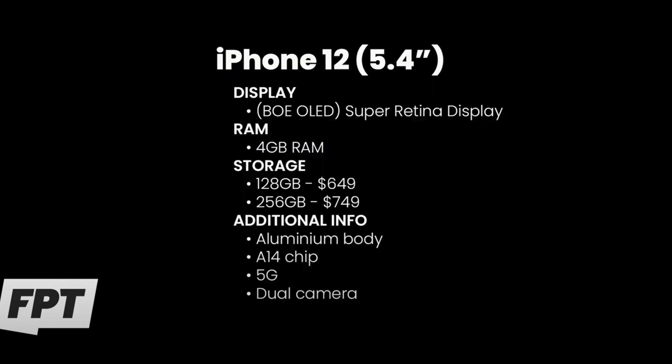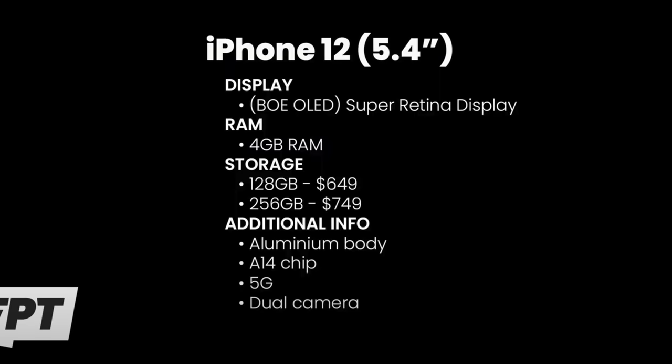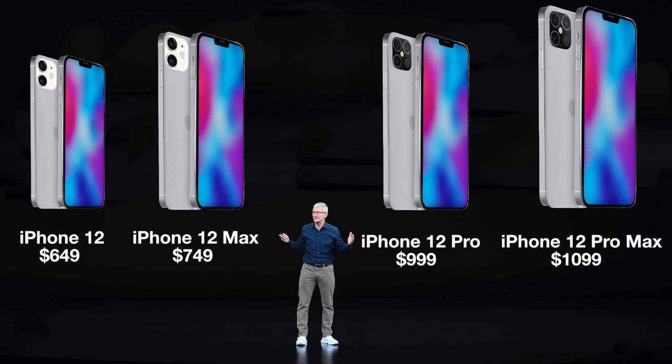The BOE displays will feature a lower contrast ratio of a million to one and should probably only feature around 625 nits of brightness. Most importantly, these are going to be much cheaper components than Samsung's display technology, which has been reported to cost around $70 to $100 per display per iPhone — a really expensive component, probably one of the most expensive in the modern iPhone 11 Pro. This is how the iPhone 12 will reportedly hit that great price point of just $650 on the 5.4-inch model and $750 on the 6.1-inch model.